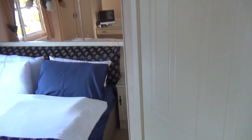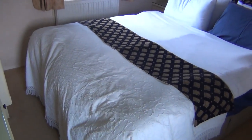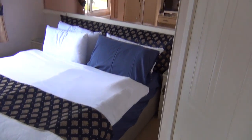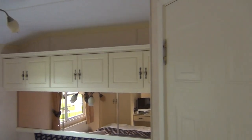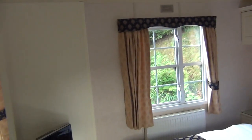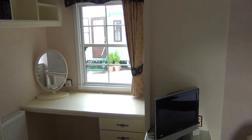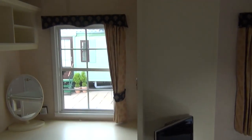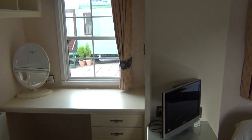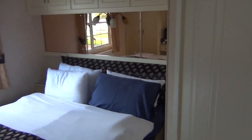Going through towards the back of the van, we swing around here — there's a little loo here, just a quick loo. And then going through towards the back of the van, which is the master bedroom. This is actually only a double bed on this van — it's a very select van.